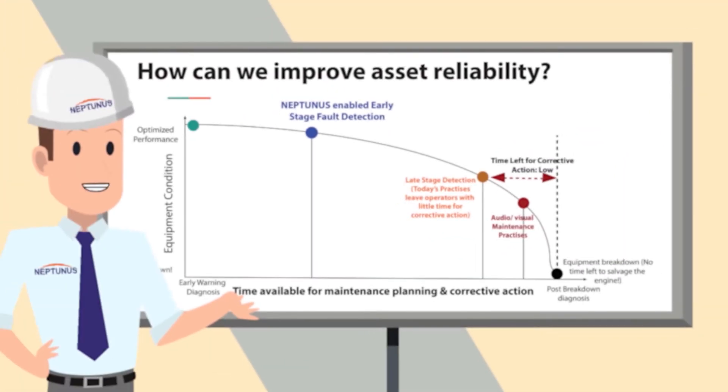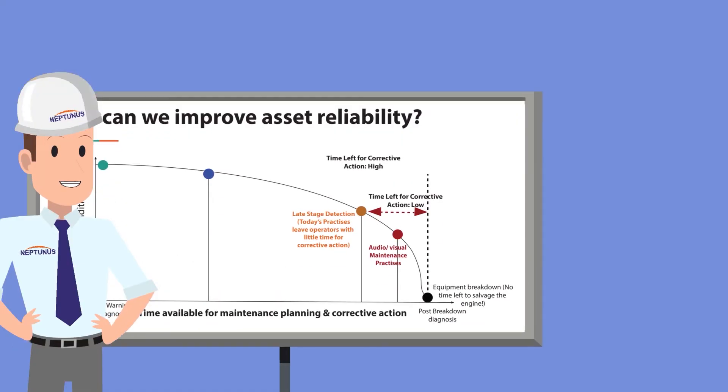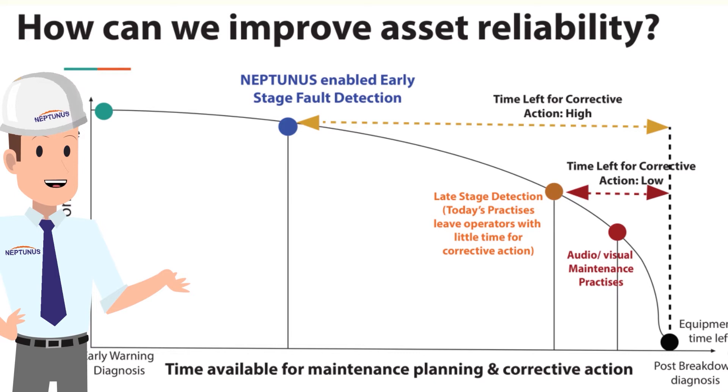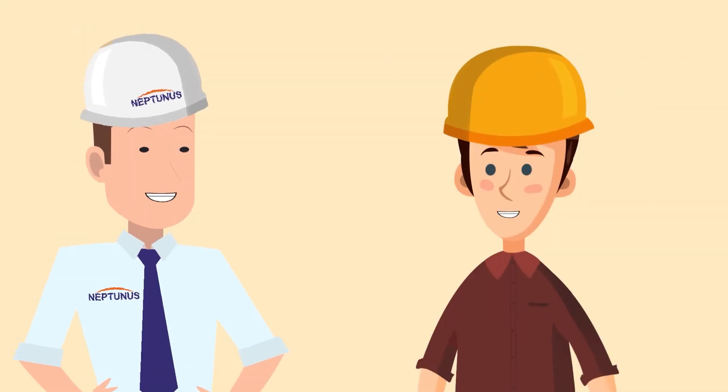It's like telling a dead man he's dead. Do you have a solution? Yes! The Neptunus asset reliability management solution detects emerging faults in machines months in advance, so you can make continuous course corrections to prevent breakdowns without compromising on equipment performance. It's like detecting cancer at stage zero.